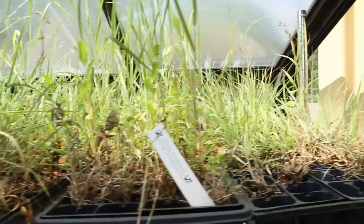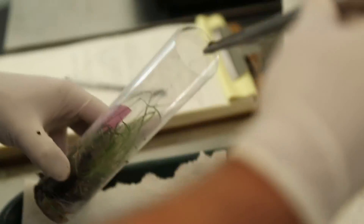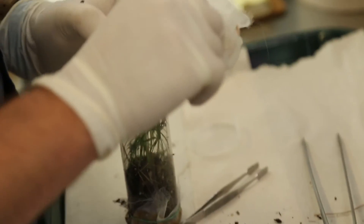Those are going to be used, as the plan goes, for a reintroduction of them into some prairies in Minnesota or the upper Midwest in the next couple years. We're really writing the book on how to do this as we go.